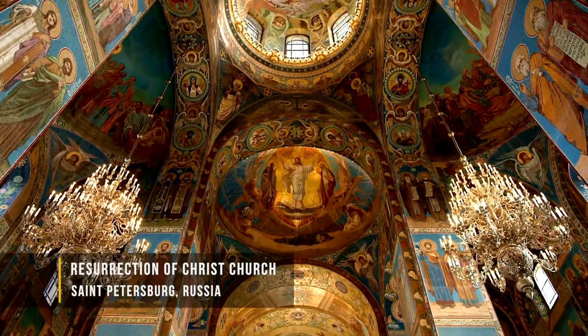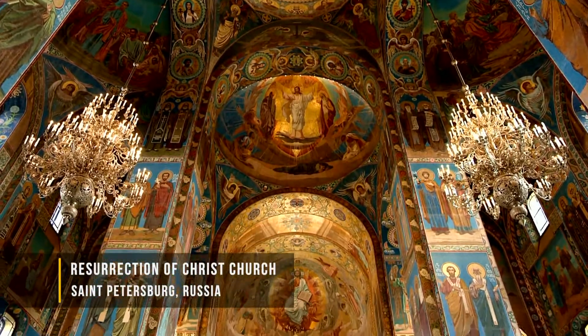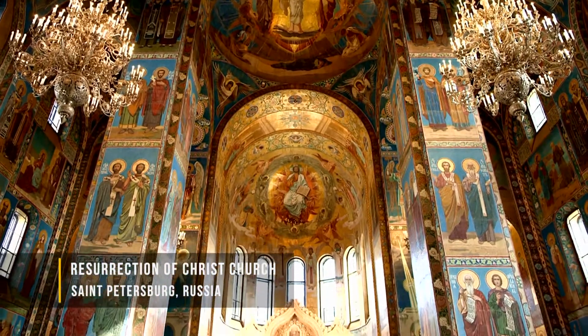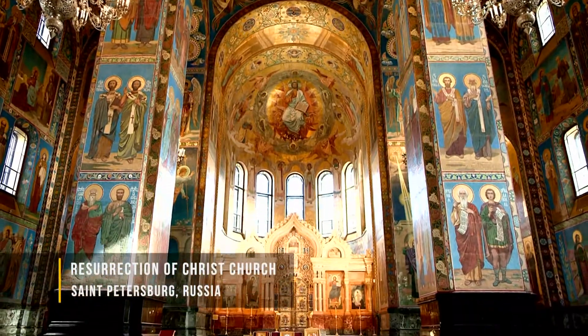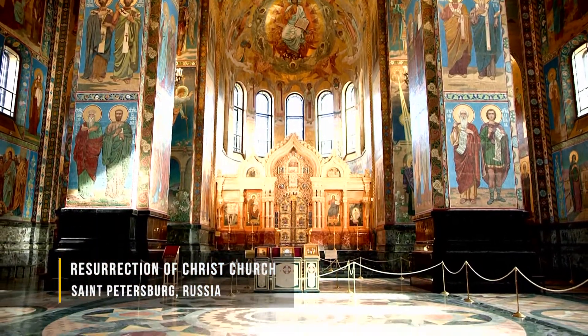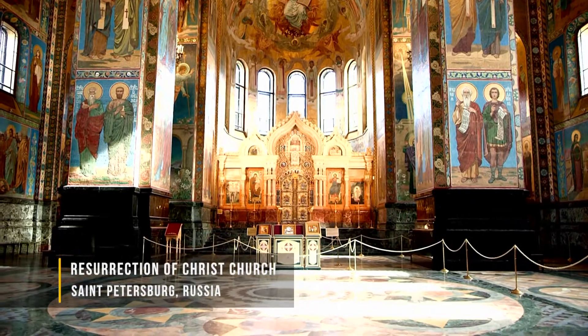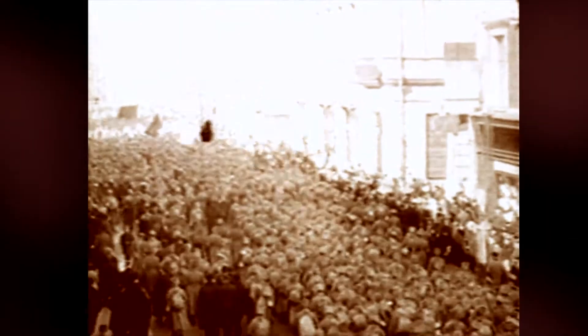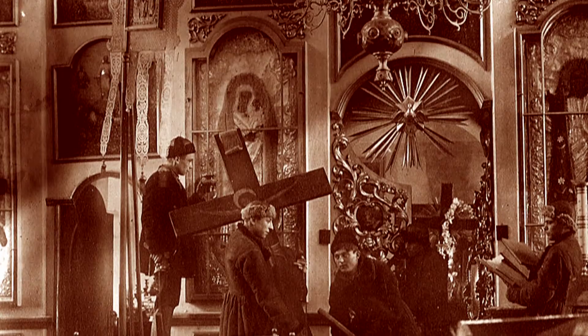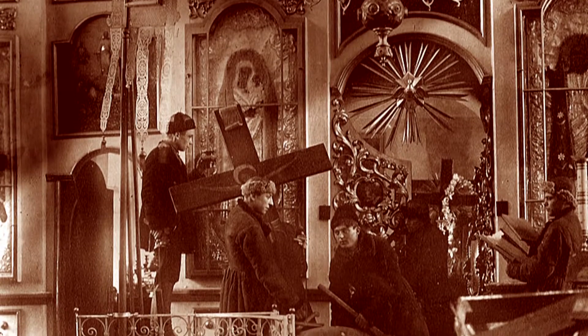Wow, such a spectacular sight. The walls of this church are covered with more than 71,000 square feet of beautiful mosaics, which were created in a workshop here in St. Petersburg. But then the communist regime came to power, and in 1930, this church was officially closed. The bells were melted down and used for other things, and this was turned into a warehouse for potatoes and other vegetables.